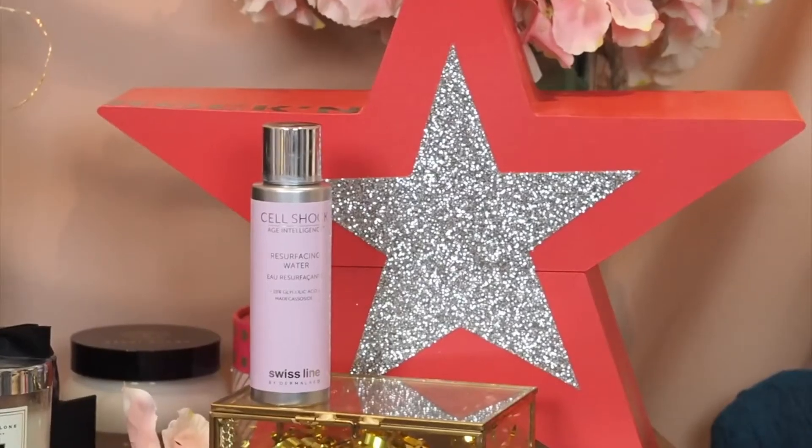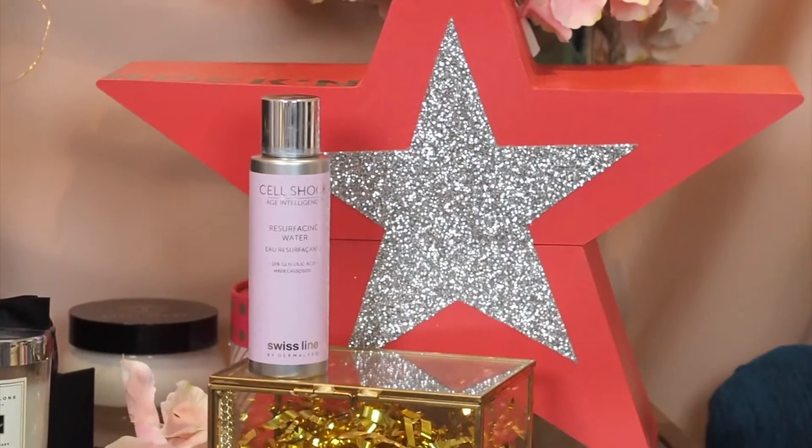The first product from Swiss Line I want to show you guys is the Cell Shock Age Intelligence Resurfacing Water. This is a glycolic acid water, and if you don't know about glycolic acid, it is a magical product — it resurfaces the skin. It is an active skincare product so you're going to feel a little bit of tingling, especially if you're new to active ingredients. It clears out your pores and is great for renewing the skin, which is why it's used in anti-aging skincare. It's also amazing for getting rid of acne scars and preventing acne from popping up in the future.